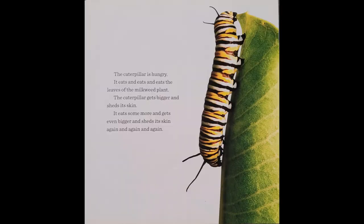The caterpillar is hungry. It eats and eats and eats the leaves of the milkweed plant. The caterpillar gets bigger and sheds its skin. It eats some more and gets even bigger and sheds its skin again and again and again.